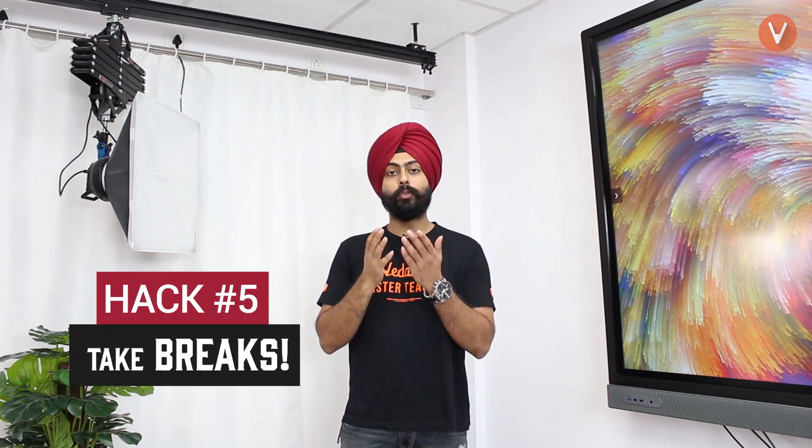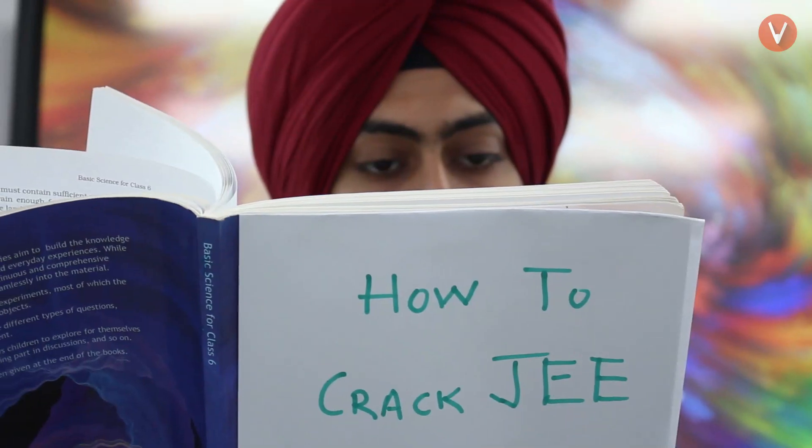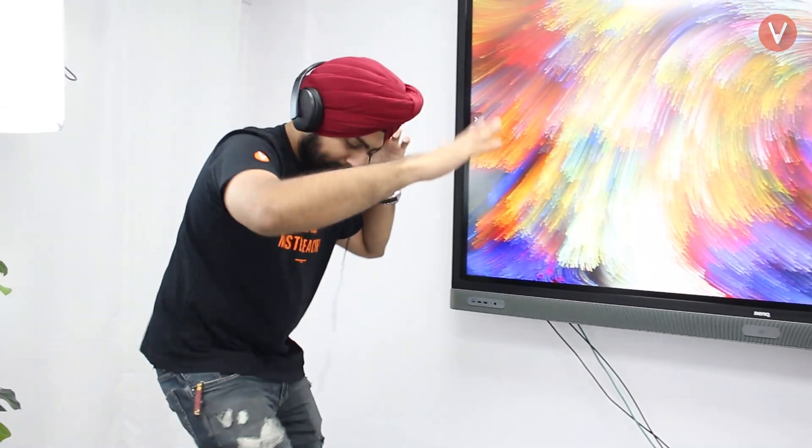Hack number five: take breaks. You should make a habit of sitting for long periods, but take small breaks in between because when you take a break your brain refreshes and you'll be able to study much more efficiently. If you can sit for 20 minutes without distractions, do that, and once you start feeling a little tired, take a two-minute break — take a walk, listen to a song — then come back to studying. Over time this will increase how long you can sit in one go. Even during the examination, after every subject take a tiny two-minute break so you're refreshed for the next one.